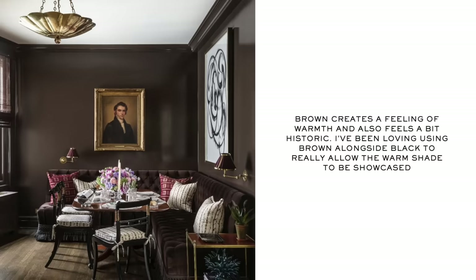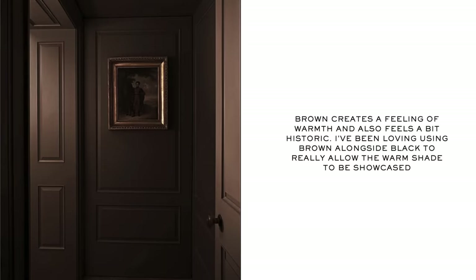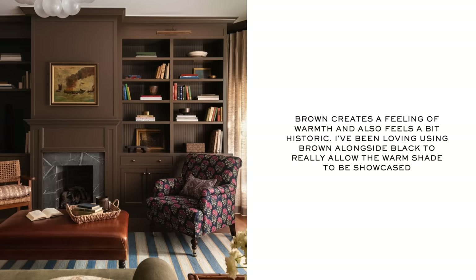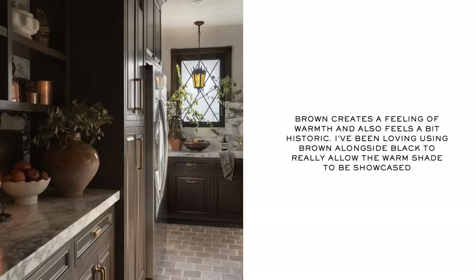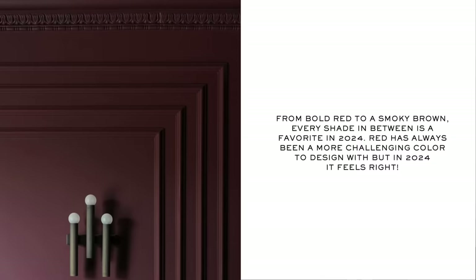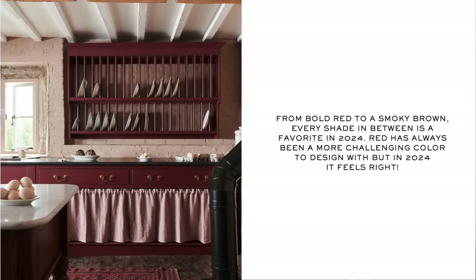I'm kind of wearing our first trend, and I wore it for a reason — our first trend is all about color. The colors of 2024 are going to be red and brown. These colors did start making their way into 2023, but in 2024 you're really going to see a lot of this in stores. I absolutely love red and brown. Brown is probably my favorite color to design with. After I did my brown kitchen, photos of it were in quite a few trend articles for the color brown.